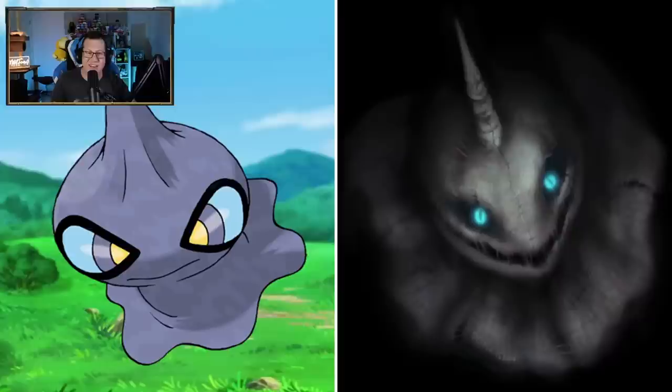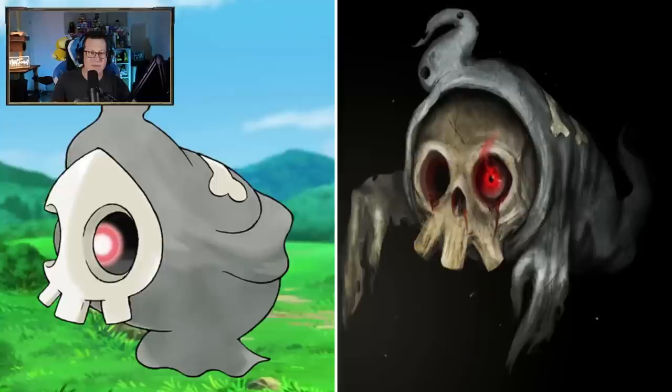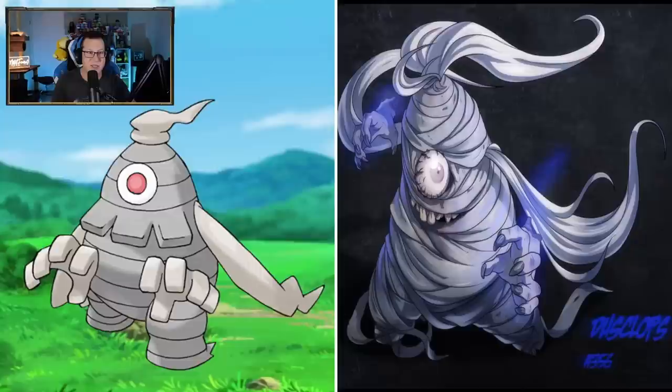Shuppet - oh, that is creepy. That looks like it's come straight out of a nightmare. God damn, very, very creepy. What the hell is that? Banette is very creepy as well, but definitely got a puppet kind of look to it. That is a really interesting way to take it. Duskull's looking really creepy too - I'm loving the vibes with these ghost Pokemon. They've all gone down the creepy road with this. I love the fire in this eye as well - that's so cool.